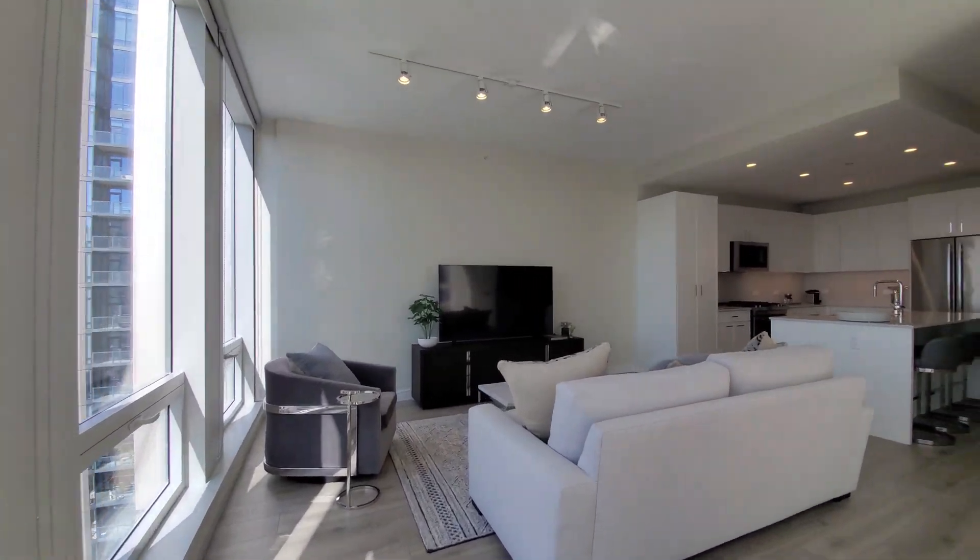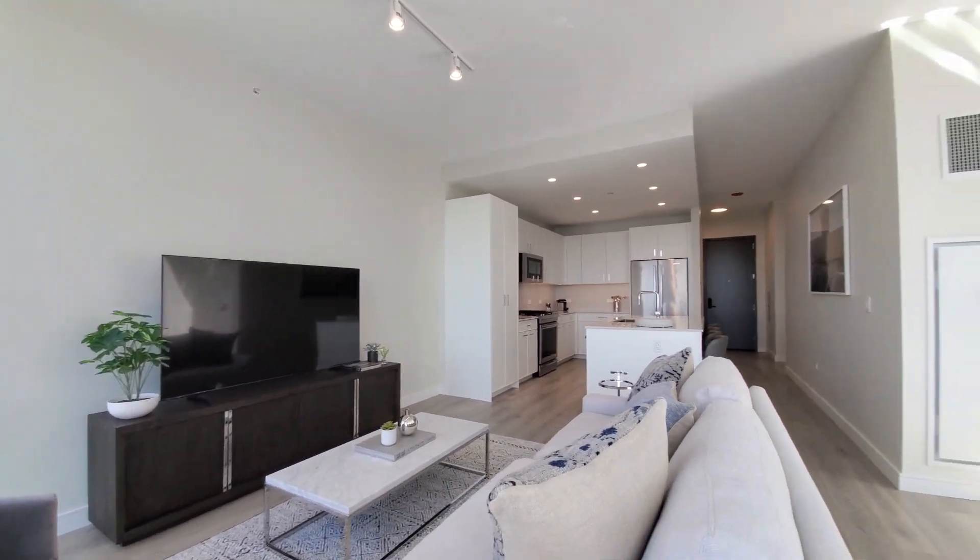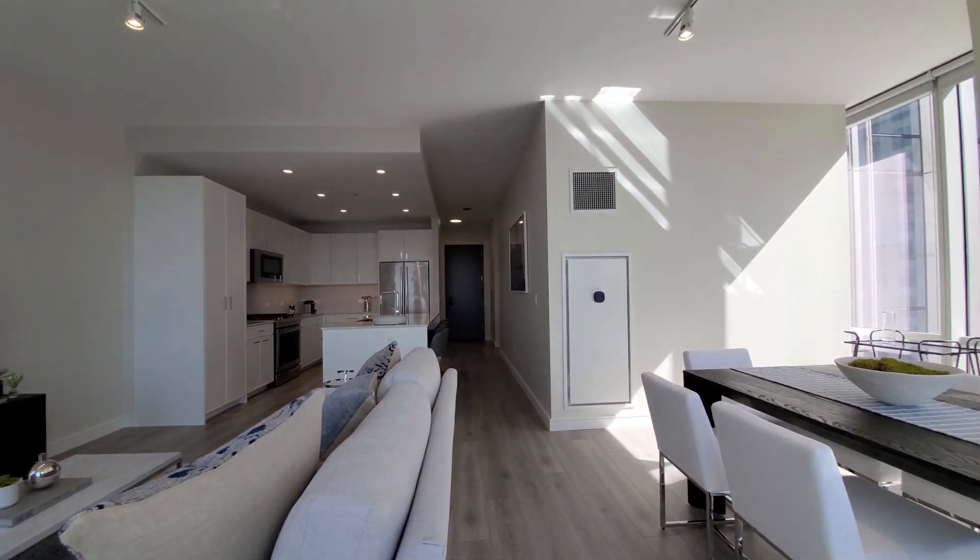Recessed lighting in the kitchen. Ceilings up above nine feet. Blonde plank flooring throughout the apartment.